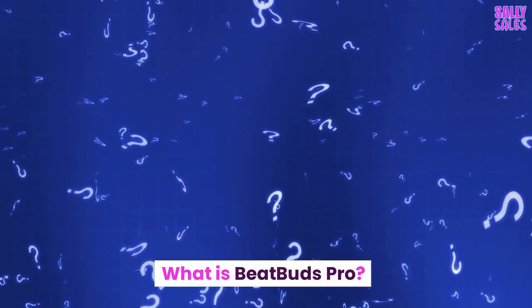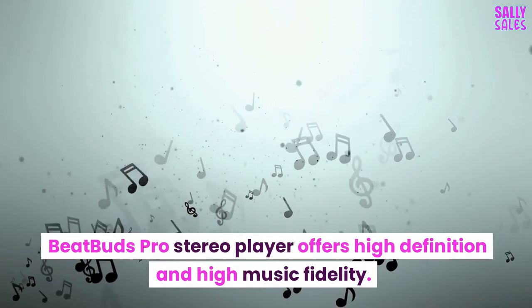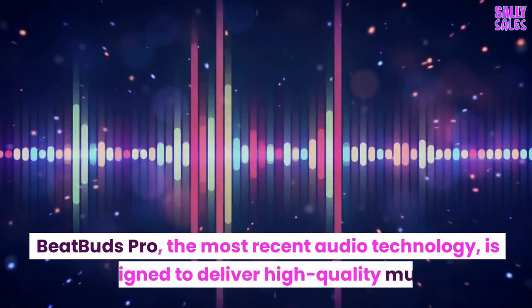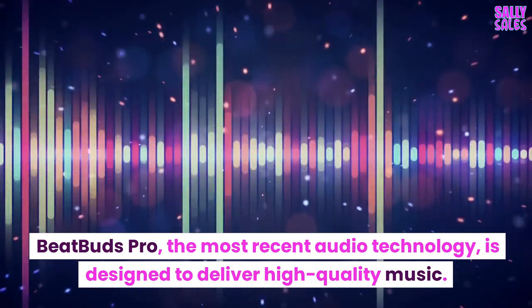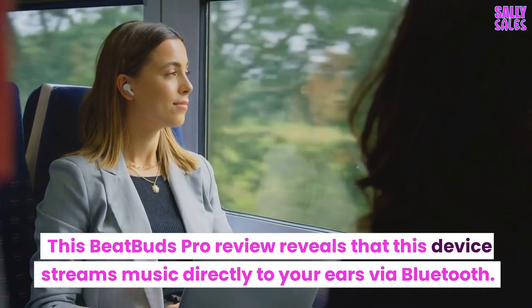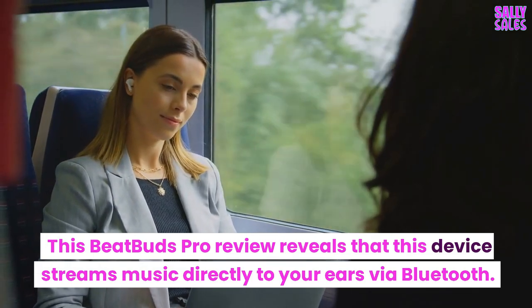What is BeatBuds Pro? BeatBuds Pro stereo player offers high definition and high music fidelity. BeatBuds Pro, the most recent audio technology, is designed to deliver high-quality music. This BeatBuds Pro review reveals that this device streams music directly to your ears via Bluetooth.